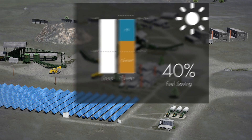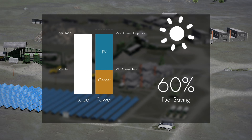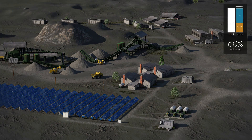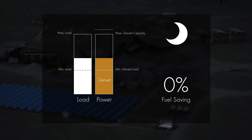On very sunny days, the SMA Fuel-Save solution takes care of the required minimum genset loading at any time. In the evenings, gensets provide more and more energy, and at night, take over the entire load.